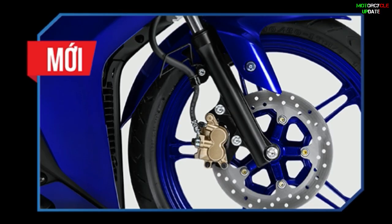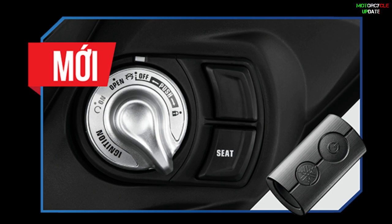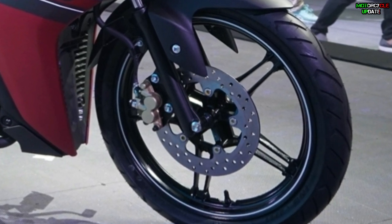Both variants also come with a charging socket and two-piston brake calipers. The difference is that the premium variant has the additional smart key or keyless feature. Unfortunately, unlike its competitor the Honda Winner X, the new Exciter 155 VVA is still not equipped with an ABS feature.